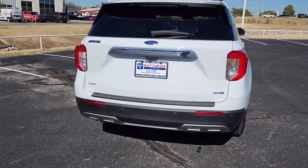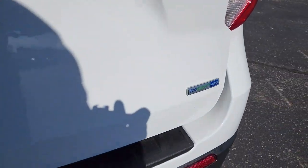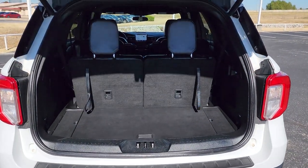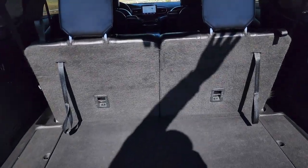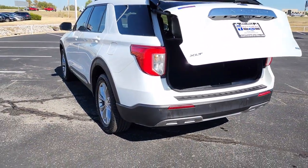These are just some of the great options this vehicle comes with: keyless entry, four-wheel drive, power lift gate, lane keeping assist, remote engine start, power passenger seat, keyless start, satellite radio, backup camera, and heated mirrors.